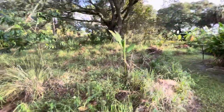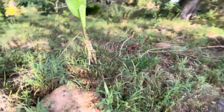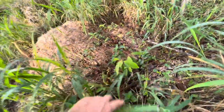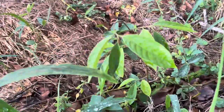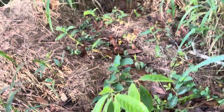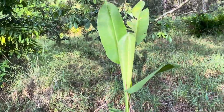I looked at this little atemoya the other day and showed it — it was looking horrible. Now look at it. I told you I couldn't be fooled by its misery look during the drought because it does just fine. They know how to survive.